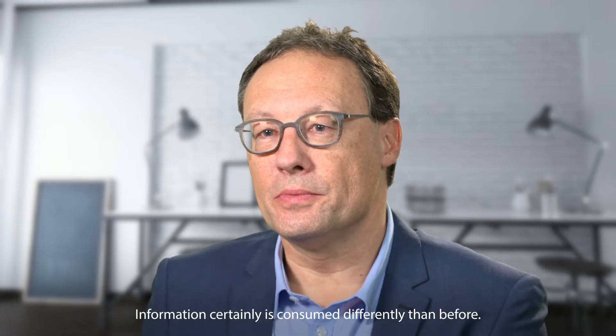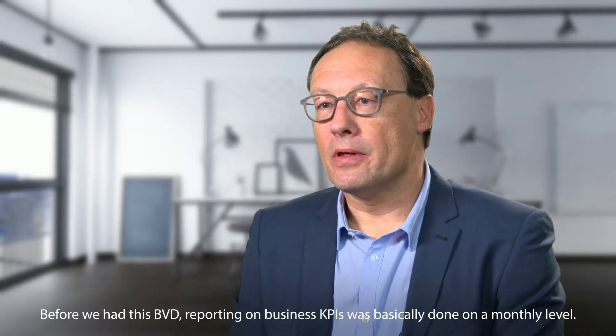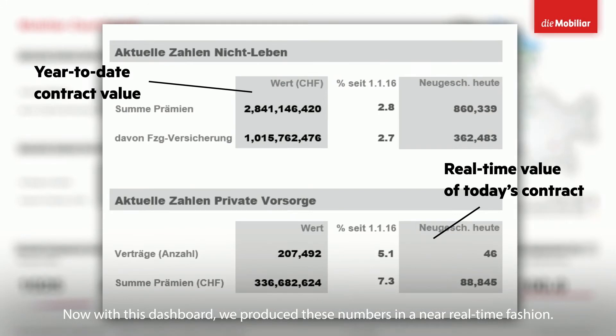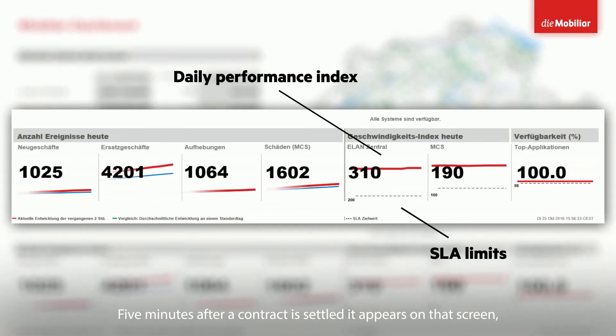Information is certainly consumed differently than before. Before we had this PVD, reporting on business KPIs was basically done on a monthly level. Now with this dashboard, we produce these numbers in a near real-time fashion — five minutes after the contract is settled, it appears on that screen.